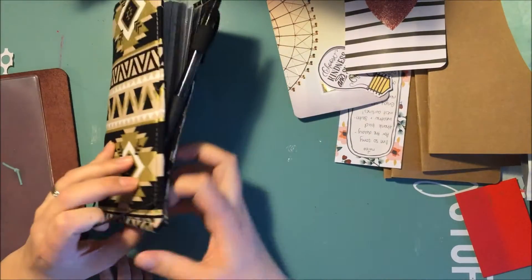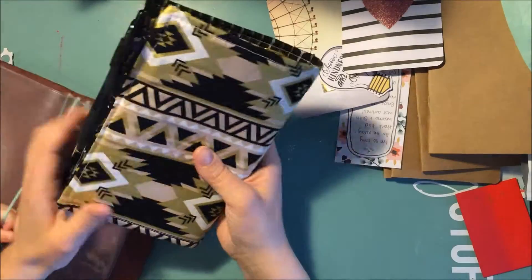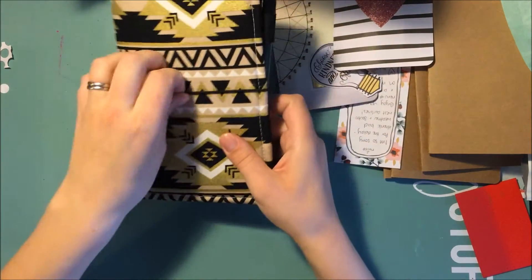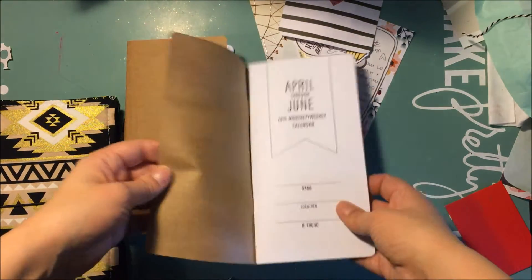I'm super happy about this, thank you so much! This elastic is awesome — I won a cake dory like a year ago on Instagram and the elastic isn't good anymore, but this one seems much stronger. My son is angry so I will go. I decided that I'm gonna give these two inserts away because I already have them.